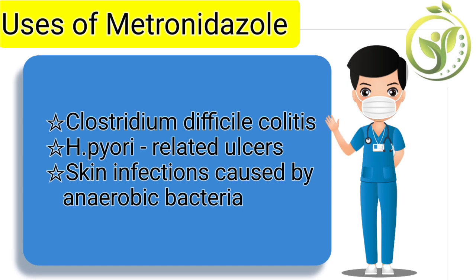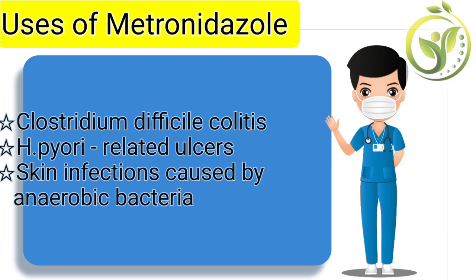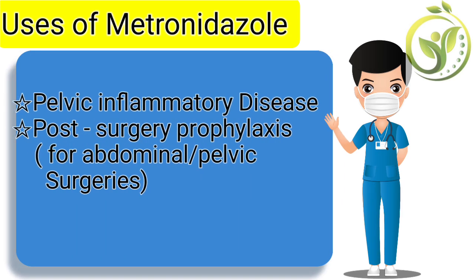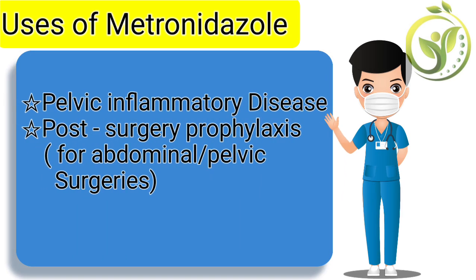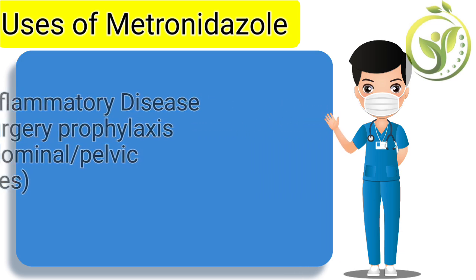We also have H. pylori-related ulcers, skin infections caused by anaerobic bacteria, pelvic inflammatory disease, and post-surgery prophylaxis for abdominal and pelvic surgery.